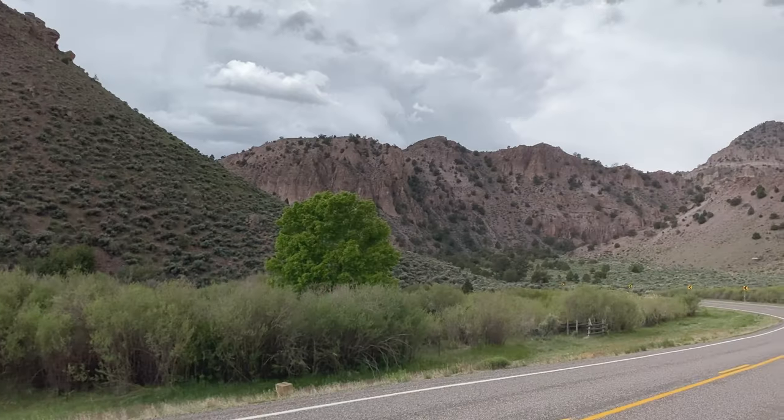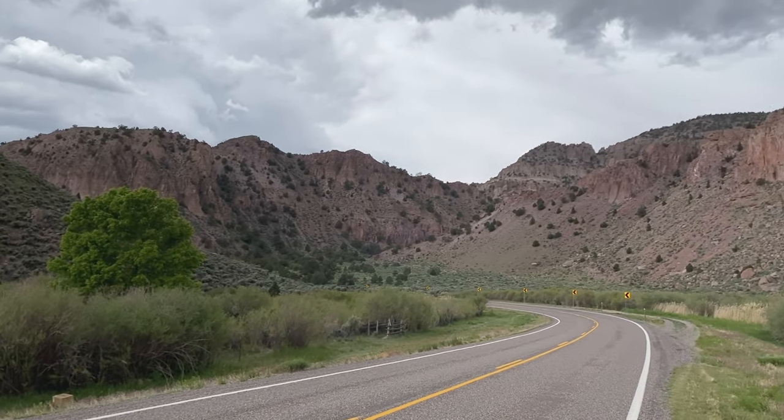It's a little windy, but you can see behind me the mountains. This area of Utah is very scenic.